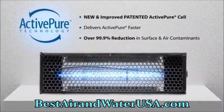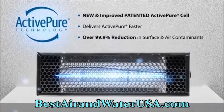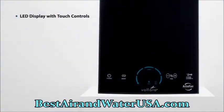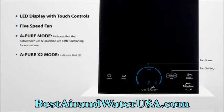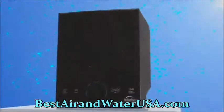The ActivePure cell helps destroy over 99.9% of all surface and airborne contaminants faster. The easy-to-use controls on the front of the unit offer solutions customizable to your business, including five fan speeds, separate controls for normal surface and air purification, increased smoke and odor control, as well as maintenance reminders.